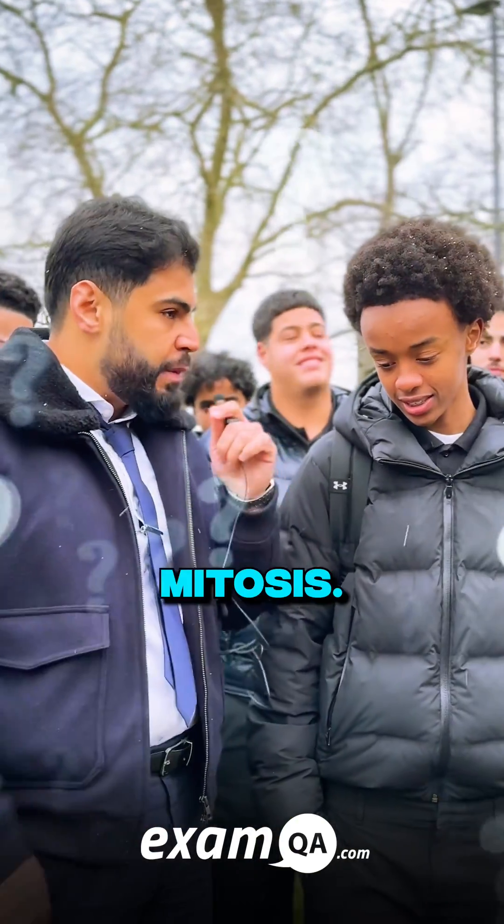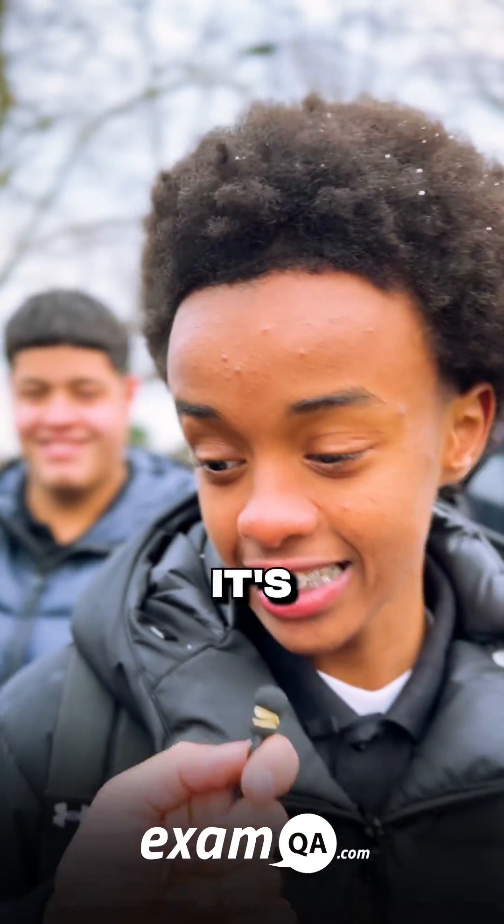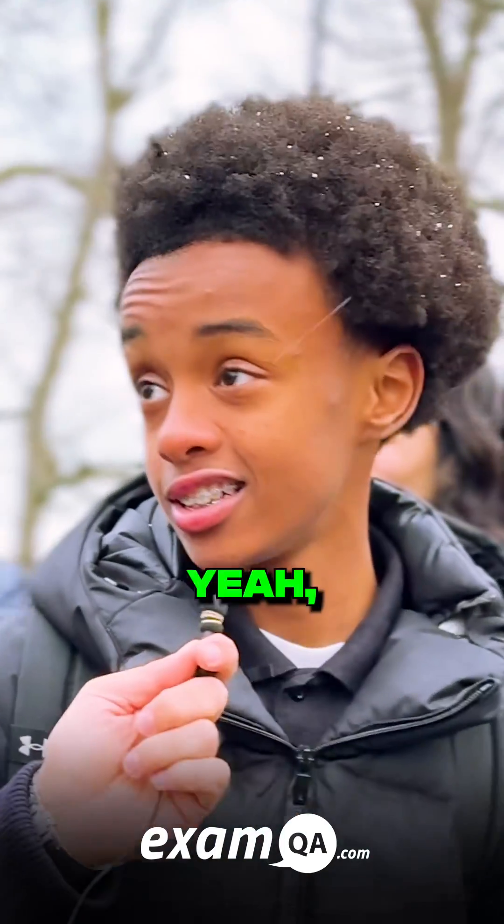Describe the process of mitosis. That's like, basically, yeah, mitosis and that. It's like, you know, you know, like, yeah, I don't know, sir.